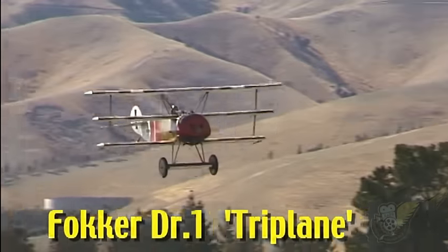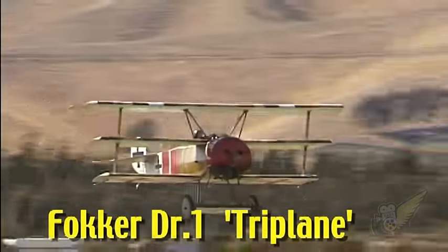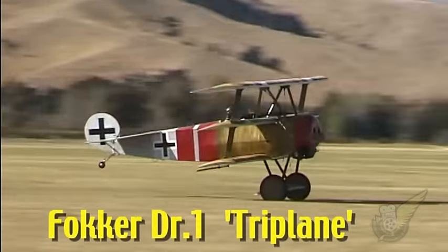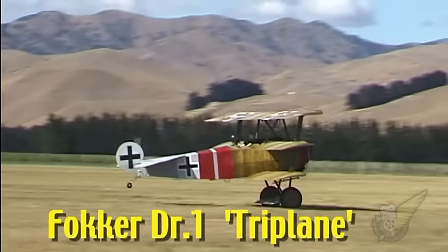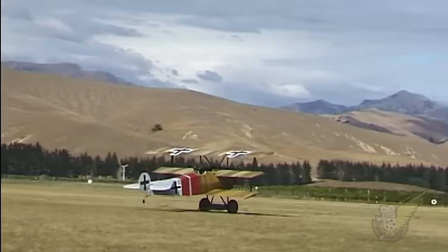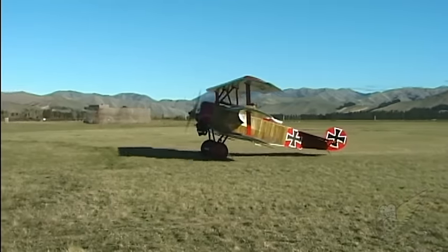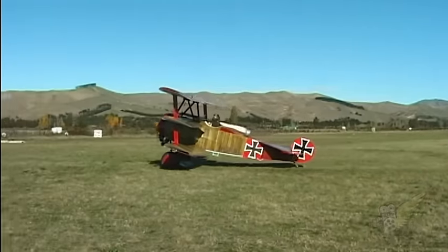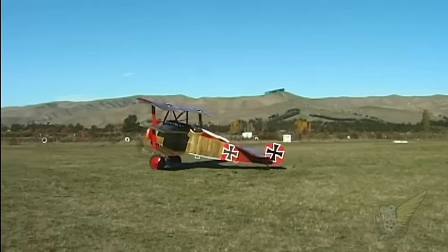The Fokker DR-1 triplane is without doubt one of the most widely recognised World War One aircraft. This New Zealand built aircraft was constructed in the early 1980s and has been seen at many airshows since, including Classic Fighters 2001.